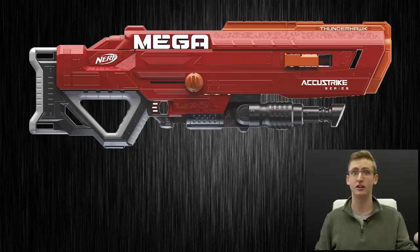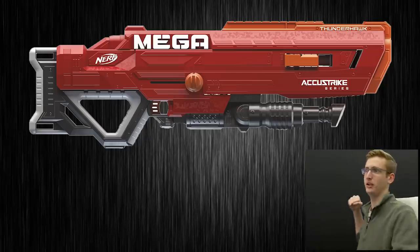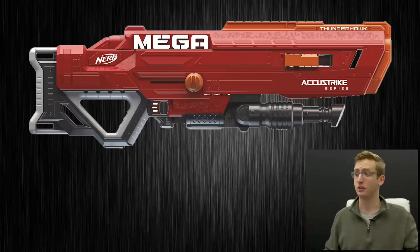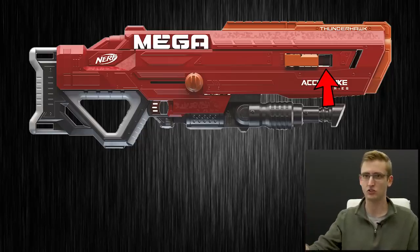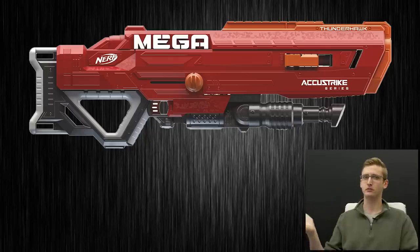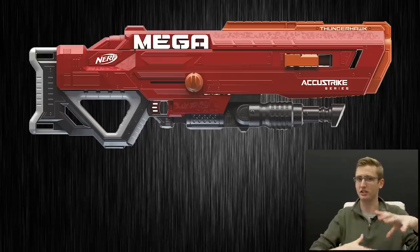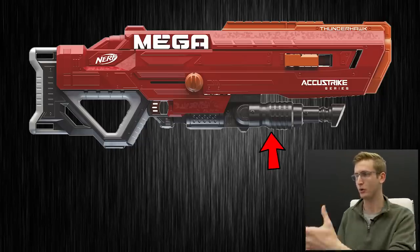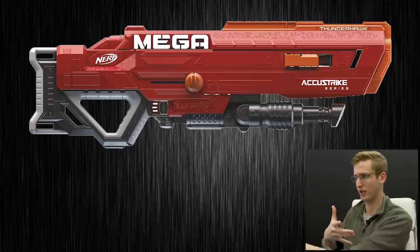I'm really excited to see the Mega AccuStrike darts — Mega darts are fun but not terribly accurate, so seeing them in AccuStrike version with all that stopping power will be great. This loading mechanism reminds me of the Battle Scout clip — kind of how it shoots through the blaster; it's a genuine clip, not a magazine. In the image you can see the tip of the dart, so I assume it's the same system. That's an interesting choice for a sniper-class blaster though, because a 10-round Mega clip is going to be really wide sticking out of the side.